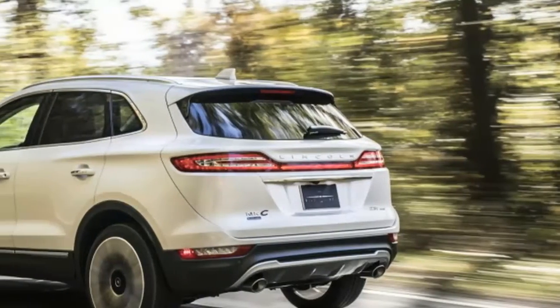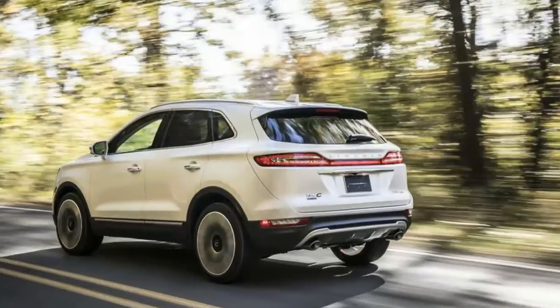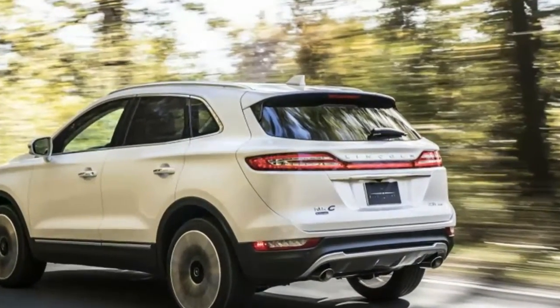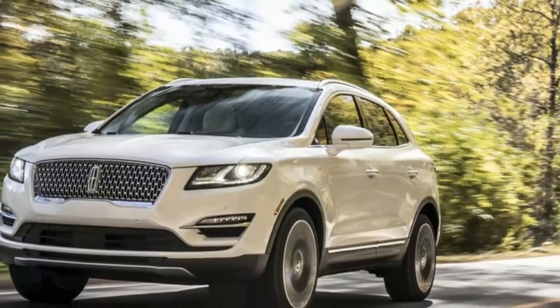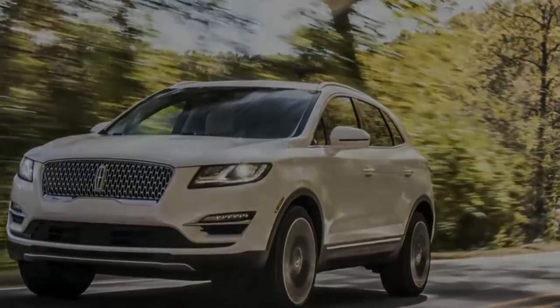Lincoln is taking the wraps off its 2019 MKC, which hits showrooms next summer, revealing a substantially refreshed, more stylish compact luxury crossover that adds new driver assistance and connectivity technologies and a host of premium ownership perks and options.